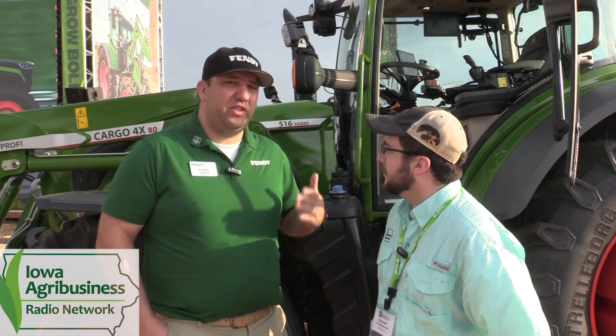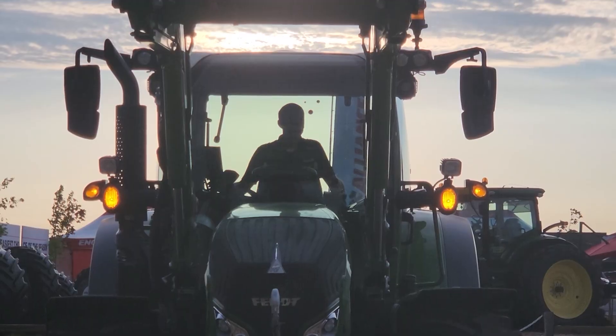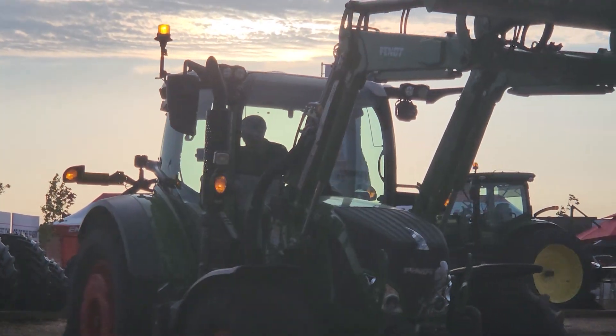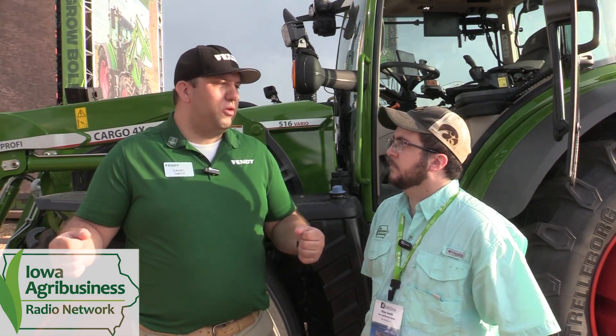Behind us we've got a Fendt 500 series tractor. We are able to put the ErgoSteer joystick on the left-hand armrest, which allows the farmer to steer the tractor using their left arm. Fendt is basically a pioneer in this aspect of allowing the operator the most ergonomic position possible. In a loader application, the operator can sit perfectly stationary in the seat, steer with the left hand, control the loader with the right hand, and make all movements without reaching across or moving their shoulders.